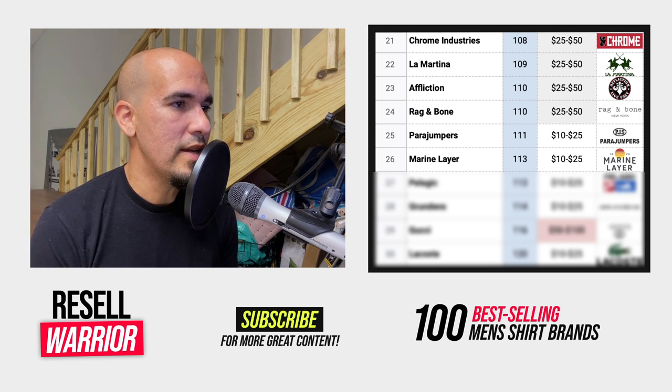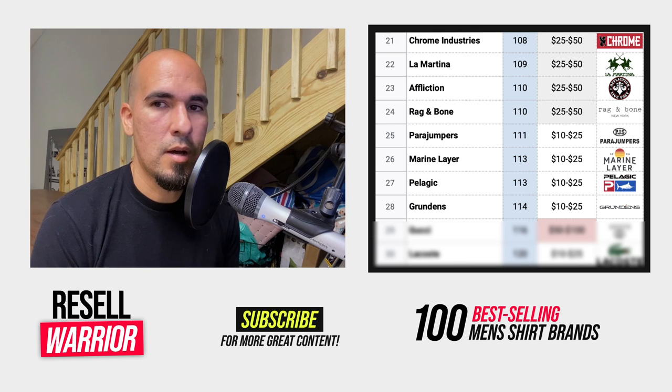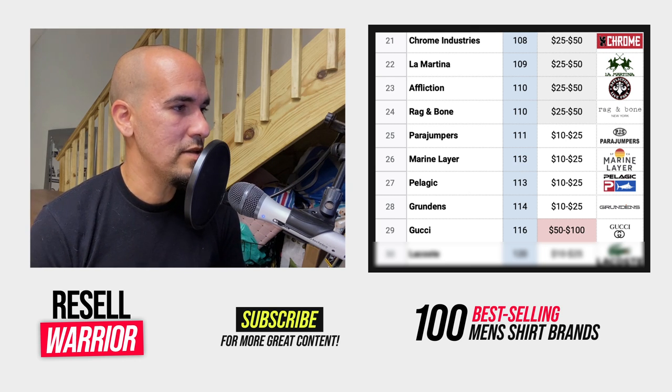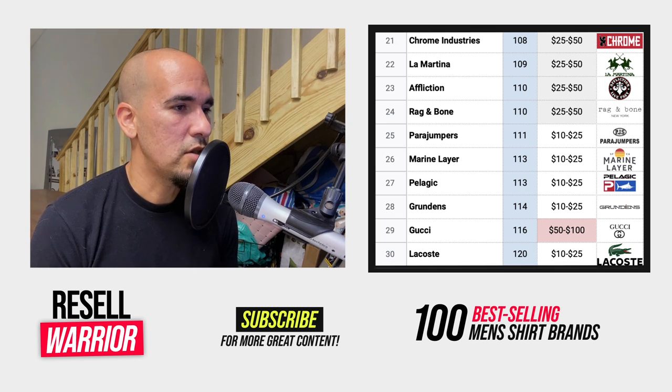Number twenty-six is Marine Layer — great brand with good sell-through. Number twenty-seven is Pelagic, a deep sea fishing brand. Number twenty-eight is Grundance, a performance clothing brand for fishing. Number twenty-nine is Gucci — another luxury brand, be careful with counterfeits. Average selling price of $50 to $100, which gives you good margin. Number thirty is Lacoste — I find a lot of Lacoste, but I always find them in bad condition. It's going to sell well, but it has to be in good solid condition.